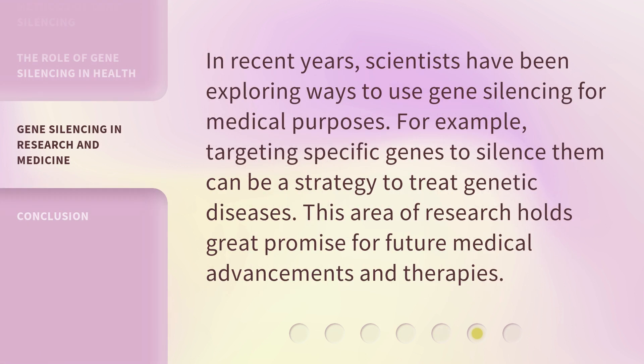In recent years, scientists have been exploring ways to use gene silencing for medical purposes. For example, targeting specific genes to silence them can be a strategy to treat genetic diseases.